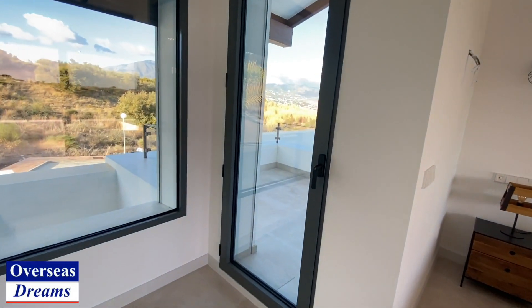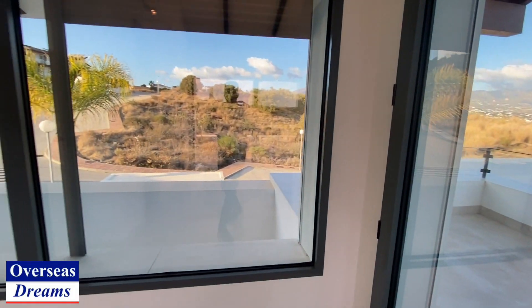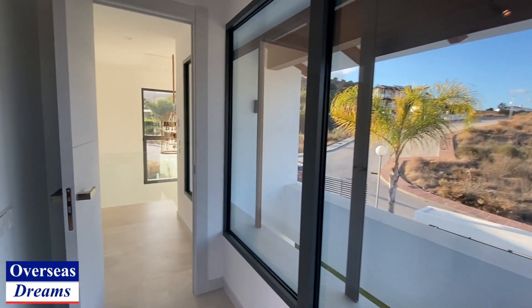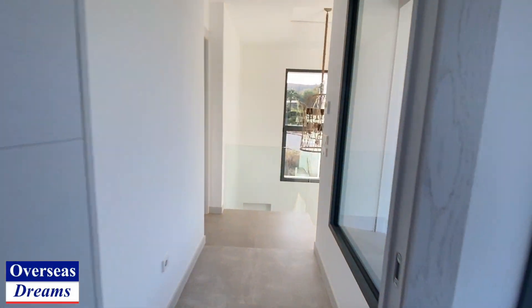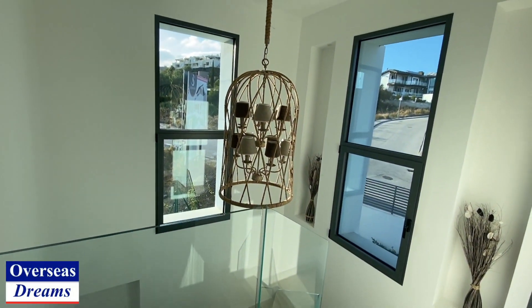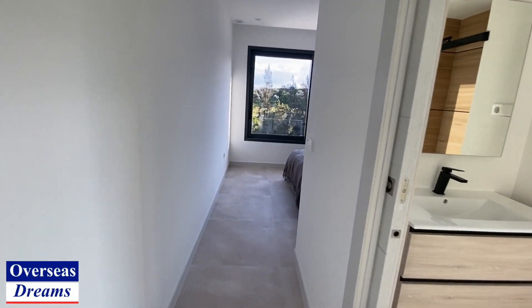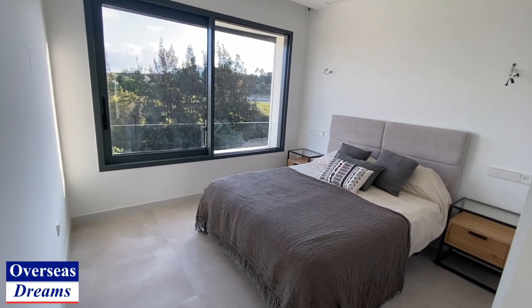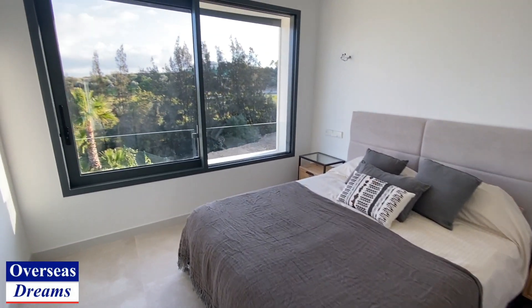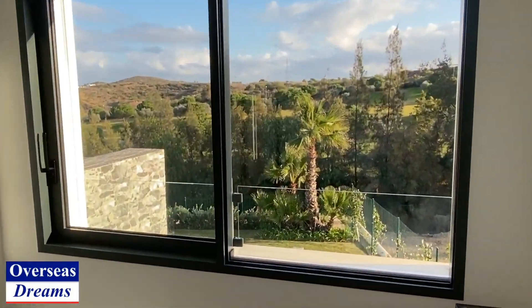You've even got another terrace out there as well. Big windows everywhere with shutters on this side too, then we'll go through to the second bedroom — there's that lovely hallway again. Here's the second double bedroom, lovely big size again, with those lovely frontline golf views.